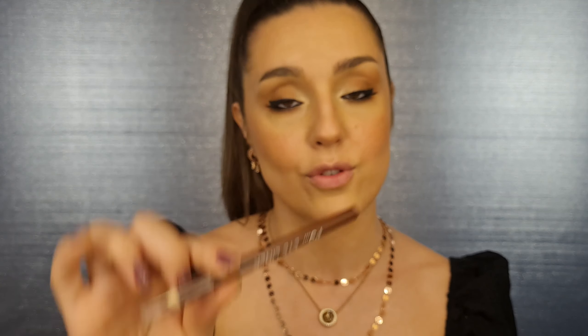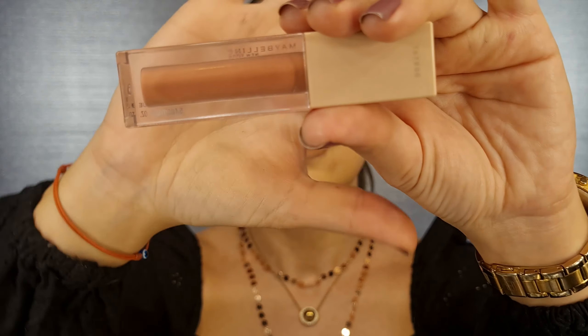For the lips I'm going to be using three different products together. First I outline my lips with a brown lip pencil I got from Primark. Then I fill it in with a nude lipstick from Maybelline called Nude Embrace 930. Finally I'm using a lip gloss from Maybelline — it's their new Lifter Gloss in shade Silk 004.